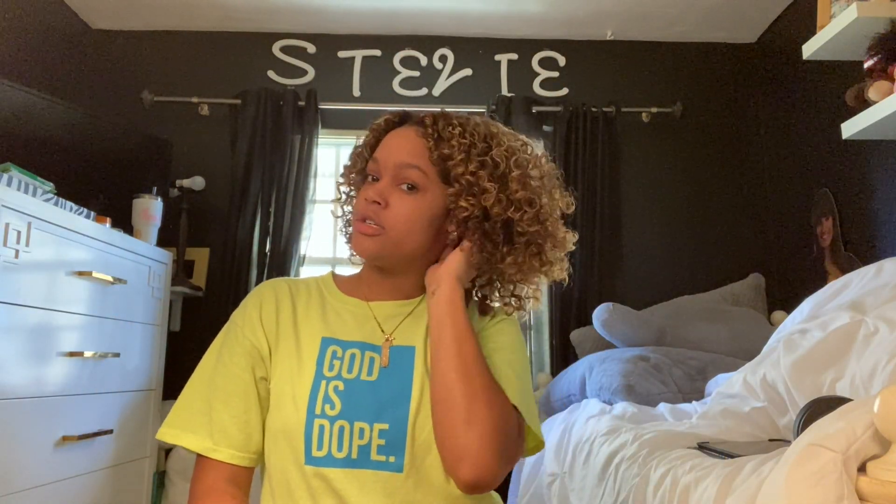I did my edges, as you guys can see. Now I'm just going to take my OGX Coconut Milk Serum once again, squirt that into my hand, and work with one side at a time. Y'all, see them curls! First I'm just going to shake my hair out with my fingers, then take a pick and pick it out.